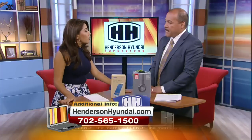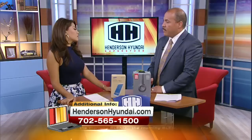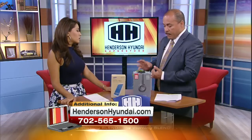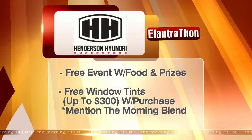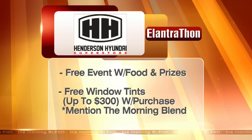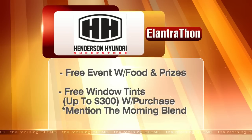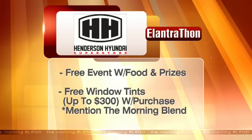How long is the Elantra-thon going on? It's starting June 23rd through the end of the month, from 5 p.m. to 7 p.m. Once again we're going to have food, drinks, soda — no alcohol of course. A lot of music, a lot of people coming over. We already have a long list of people coming in to test drive these Elantras. Also, if you come in and purchase an Elantra, you get free window tint.